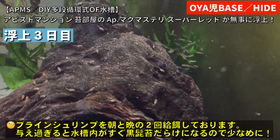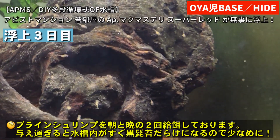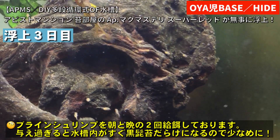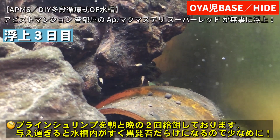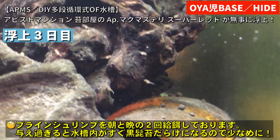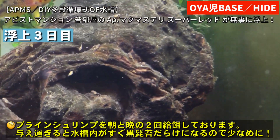こういう天然に水槽で湧いた微生物というのは大事な稚魚たちのご馳走になるわけで、その微生物が湧きやすい環境を作ってあげるというのも大事なんじゃないかなと最近思っていた矢先のこのタイミングだったんで、喜んでコケコケにしているんですけどね。